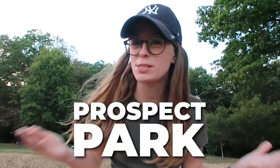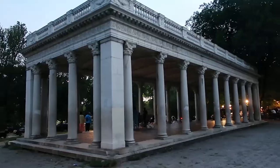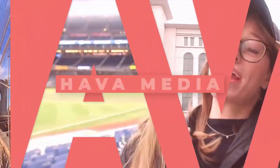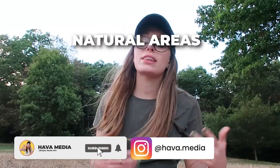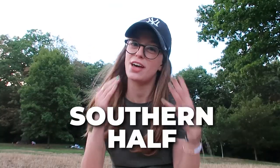I'm Hava, and today we're exploring Prospect Park. Prospect Park is a 526-acre green space in Brooklyn with lovely natural areas, activities, landmarks, and so much more. Because there is way more in this park than I could possibly cover in a single episode, this is my second episode on Prospect Park. We're focusing on the highlights of the southern half, which very much feels like the Central Park of Brooklyn — so it's a pretty big deal, and there's a lot of great things to do here.